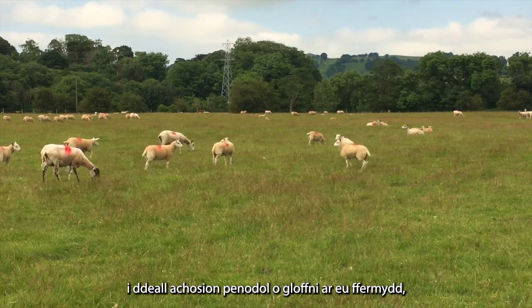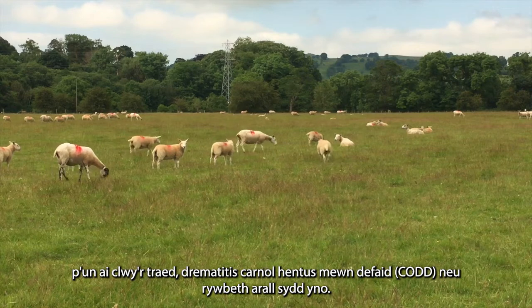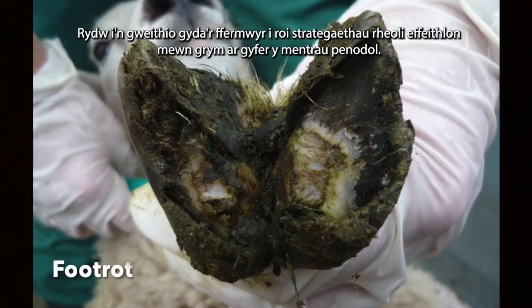the specific causes of lameness on their farms, be it foot rot, contagious ovine digital dermatitis or something else, and then working with them to adopt efficient control strategies for their specific enterprise.